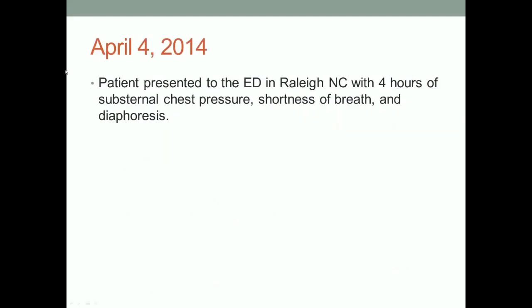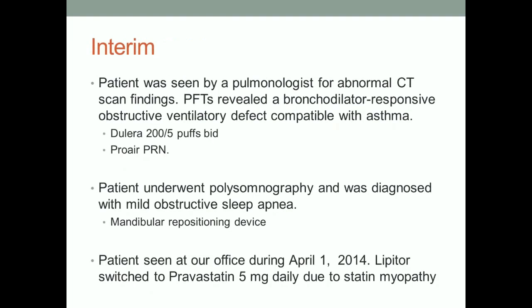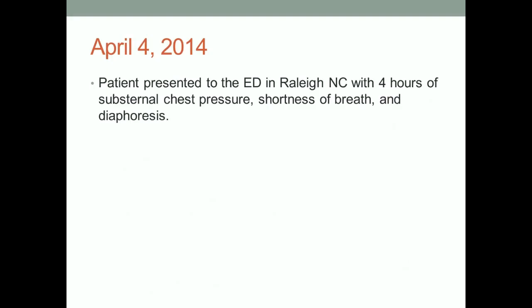True to Dr. Linehan's proposition that vulnerable plaque may be asymptomatic but carries cardiac event risk, this patient did present — luckily not with sudden death — but with four hours of substernal chest pain. He was out of town, calling friends trying to figure out what to do. Denial can be a strong influence. He was in trouble.